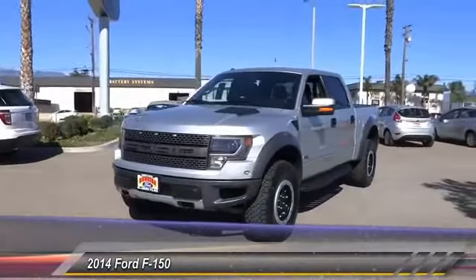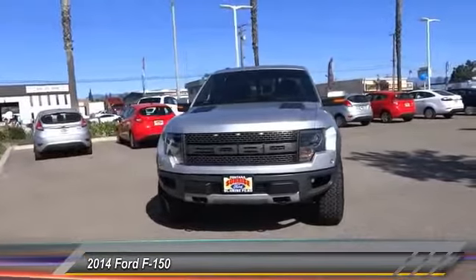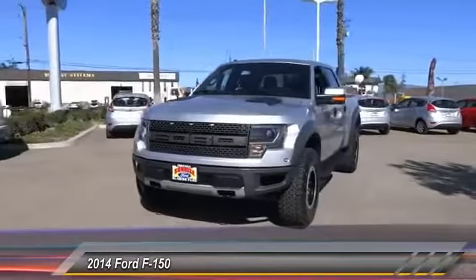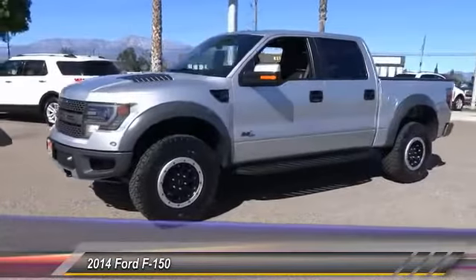The 2014 F-150. A Ford F-150 knows how to handle any situation. It's built to follow orders. No whining. This vehicle has less than 40,000 miles.